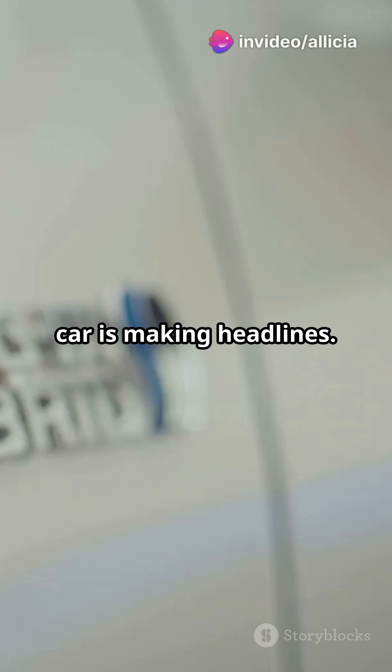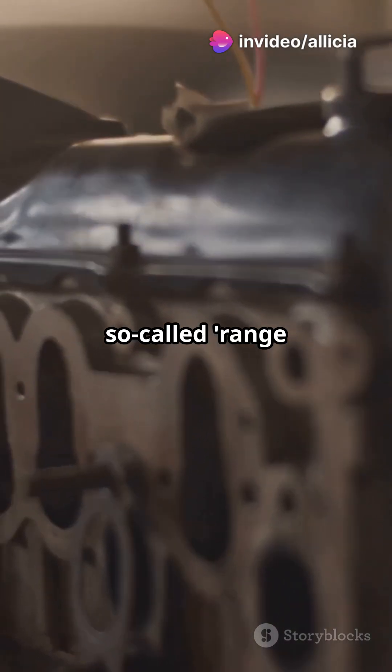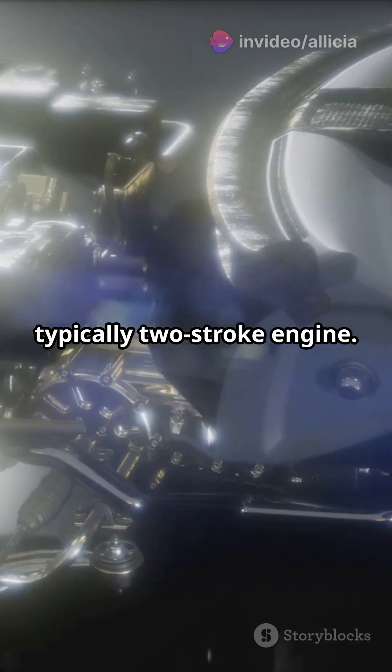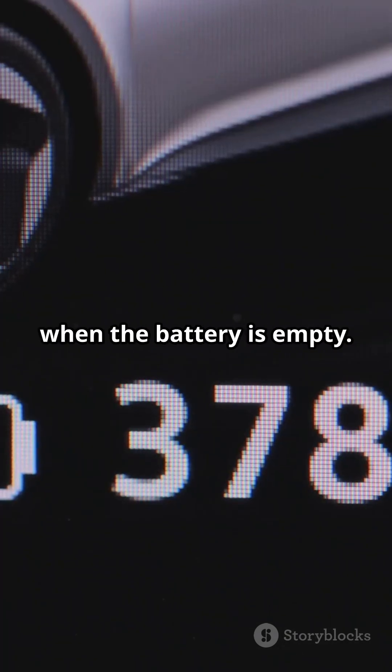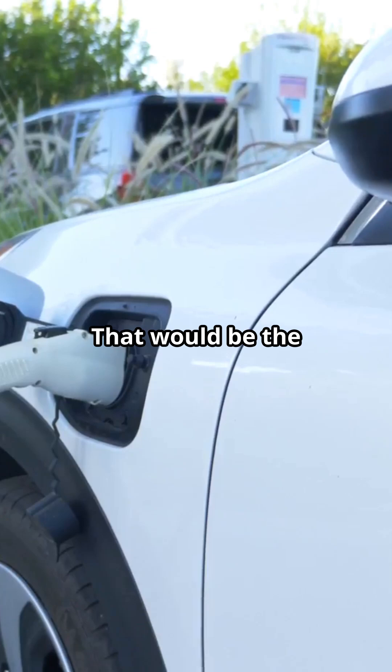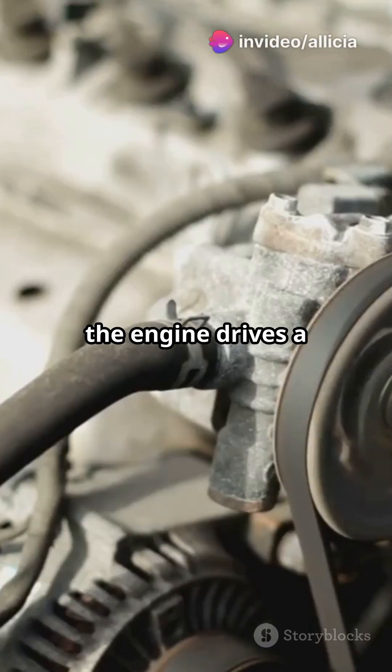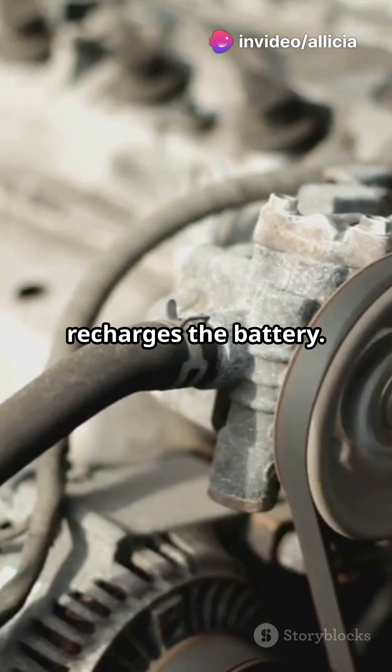A new type of hybrid car is making headlines. The cars with the so-called range extender have a small, typically two-stroke engine, but this does not power the vehicle when the battery is empty — that would be the principle behind a plug-in hybrid. Instead, the engine drives a generator that recharges the battery.